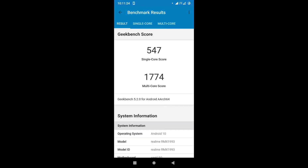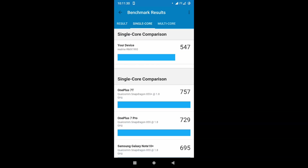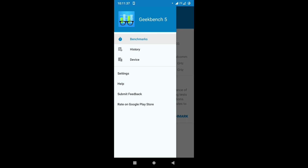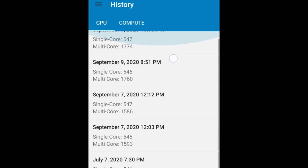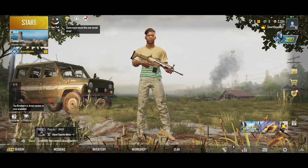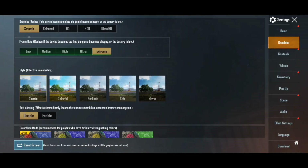Resurrection Remix beats in Antutu, but this build is way better than Resurrection Remix in Geekbench. It is better in single core — in fact it has the highest single core score at 547 — and also very good at multi-core, which is about 1,700 and something. So let's go into gaming, and this is where I'm going to begin to wrap it up.